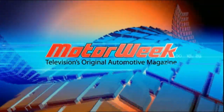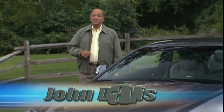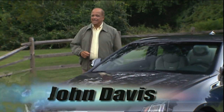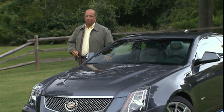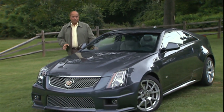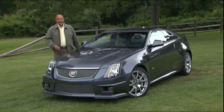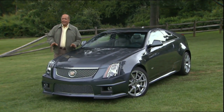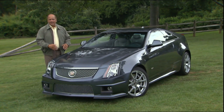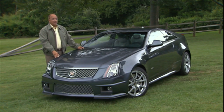MotorWeek, television's original automotive magazine. Only a few weeks ago, we sang the praises of Cadillac's new CTS Coupe. Now another throttle has dropped as Cadillac adds its ultra-high-performance V-treatment to the new two-door. Like BMW's M cars and AMG and Mercedes-Benz, Cadillac's V-tuning attempts to take an already stellar car to new heights. So with the CTS-V Coupe, we are expecting to be impressed.